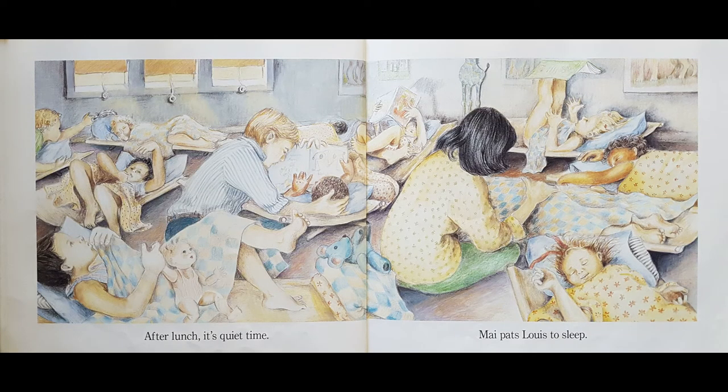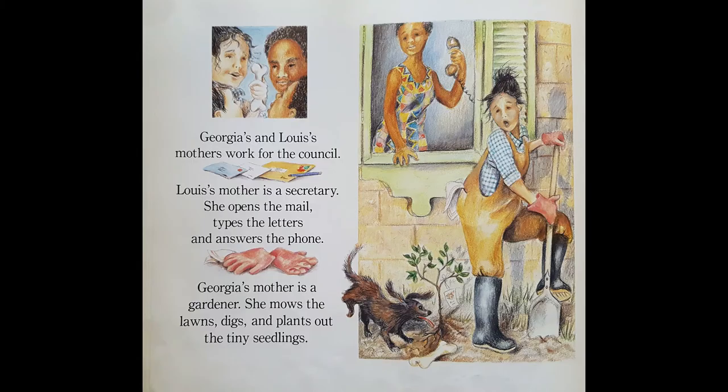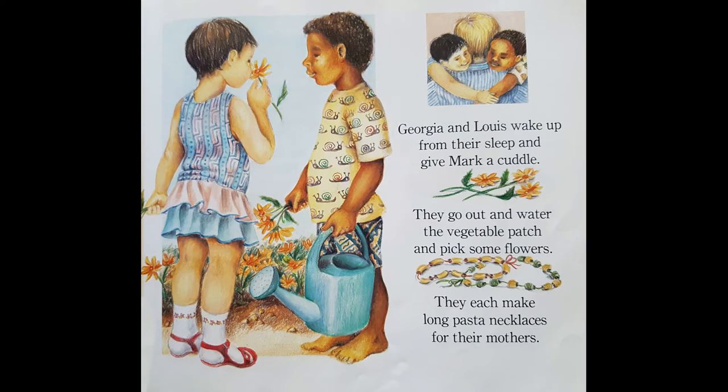After lunch, it's quiet time. Mae pats Louis to sleep. Do you have a sleep when you're at daycare, or just a rest? Here's Georgia and Louie. Their mummies work for the council. Louie's mother is a secretary — she opens the mail and types the letters and answers the phone. Georgia's mother is a gardener — she mows the lawns and digs and plants out tiny seedlings. Georgia and Louie wake up from their sleep and give Mark a cuddle. Then they go out and water the vegetable patch and pick some flowers. They each make long pasta necklaces for their mothers. Have you made a necklace like that for your mum? Mummies love those.